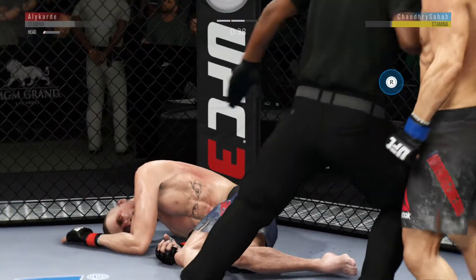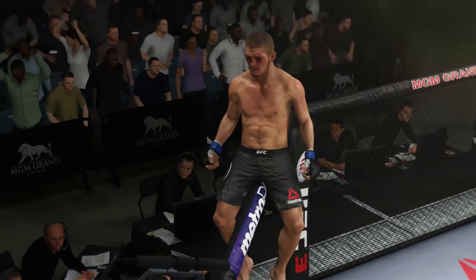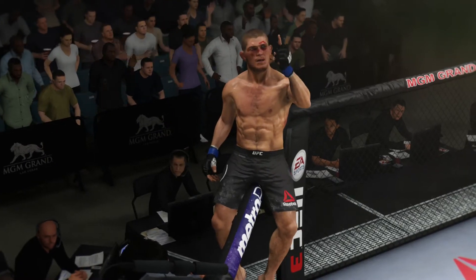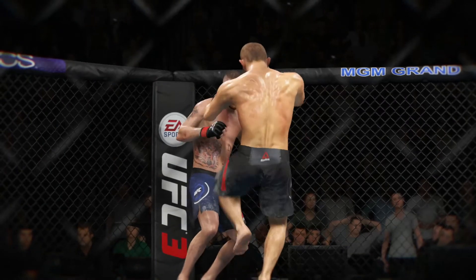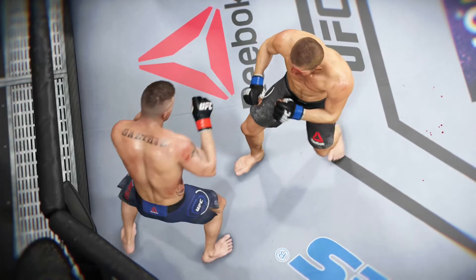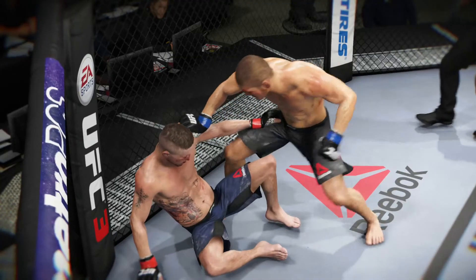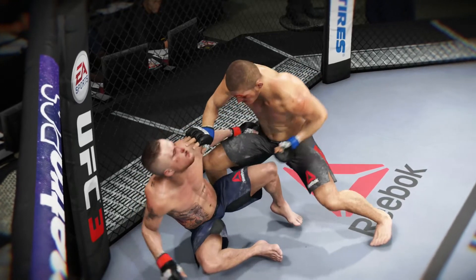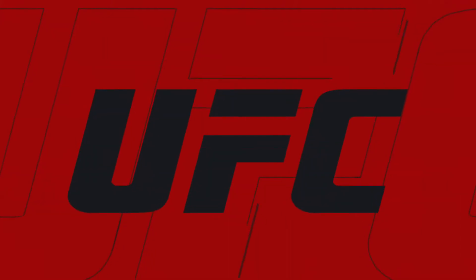Do you believe it? He landed a big kick for the knockout. Knockouts don't get much more prettier or much more flush than that — full force and full extension on the kick. There was no chance after that; the fight was really over as soon as that kick made contact. An outstanding highlight for that young fighter here tonight. What a huge knockout he turned in — that is what they'll be talking about for some time.